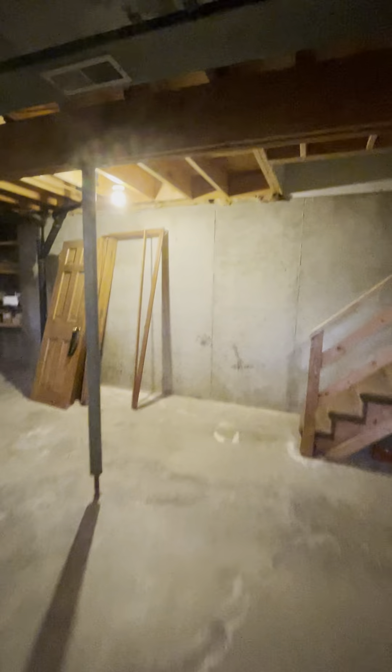The basement doesn't smell damp, and there isn't excessive evidence of water. There is some staining on the floor from water at some point, but it could be from the building process. No dampness, mold, or anything like that is detected. Back upstairs, there is a wood-look laminate flooring in the kitchen and dining room, which looks really nice.